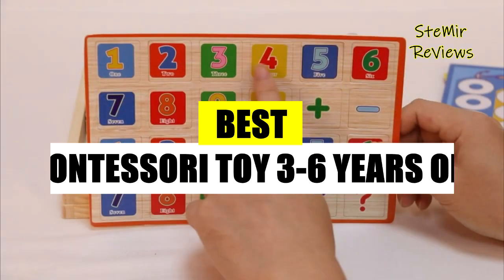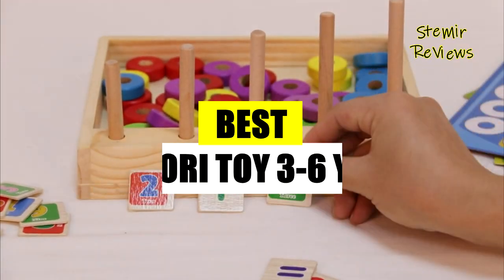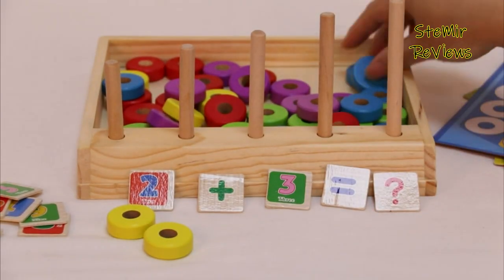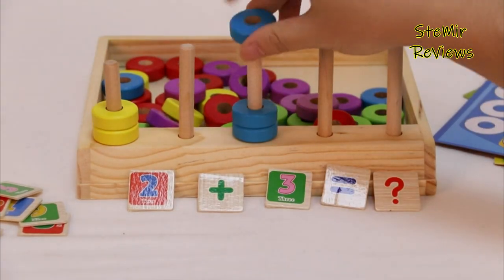Hi my friends and welcome back to my channel. In this video I present the best Montessori toys for three to six year olds. Before you start, subscribe to the channel and press the like button to stay up to date with all the news. Let's begin.